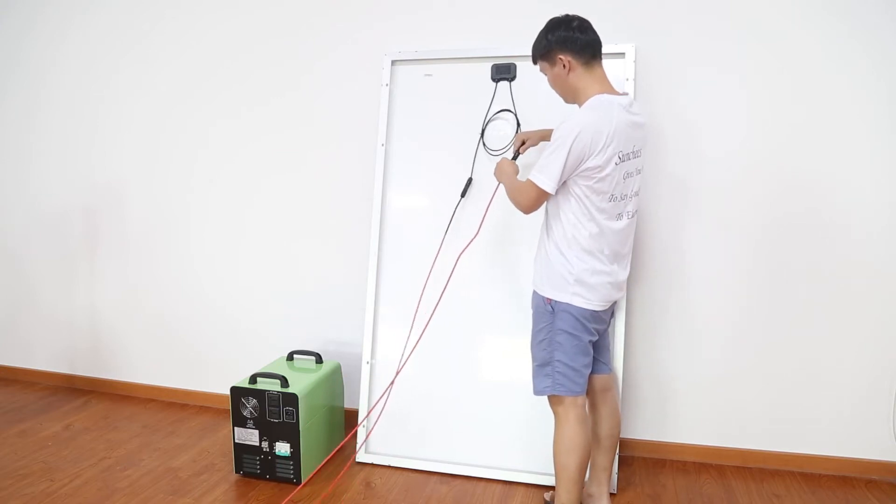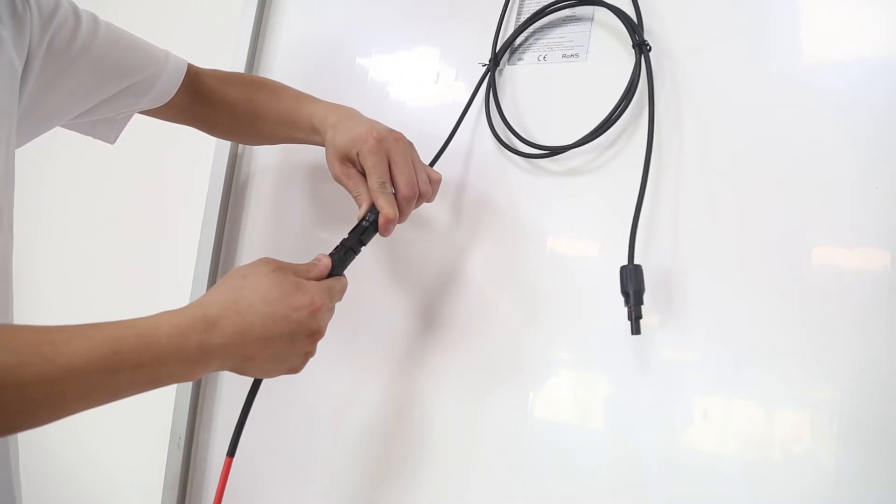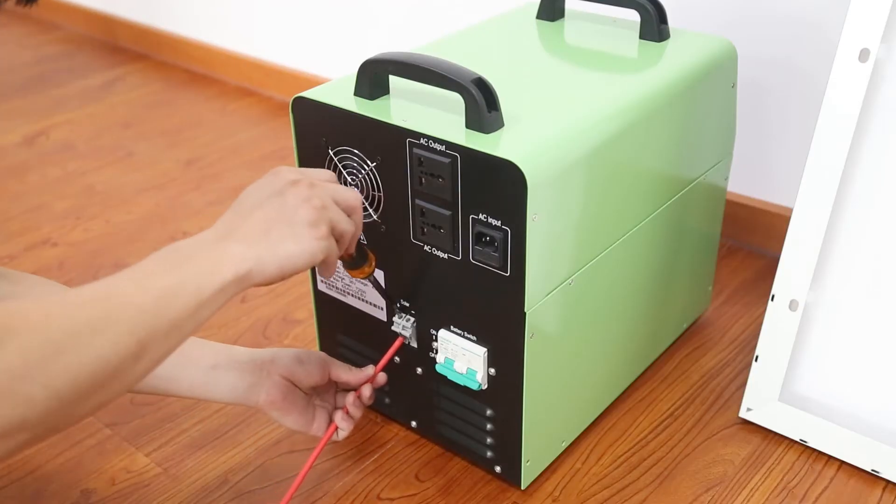There are 5-volt DC and 12-volt DC power outlets, which could charge the mobile phone and light up the bulbs directly.